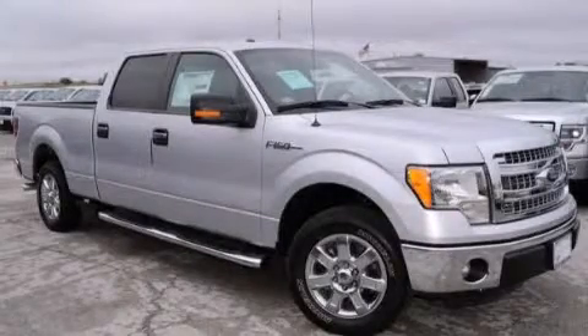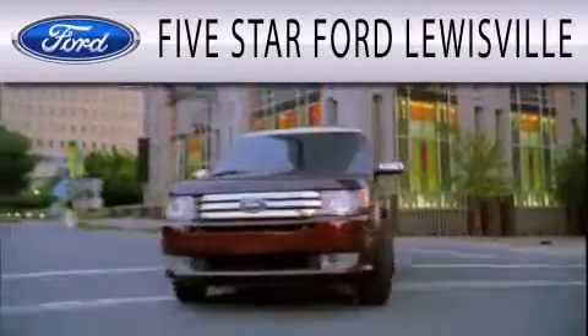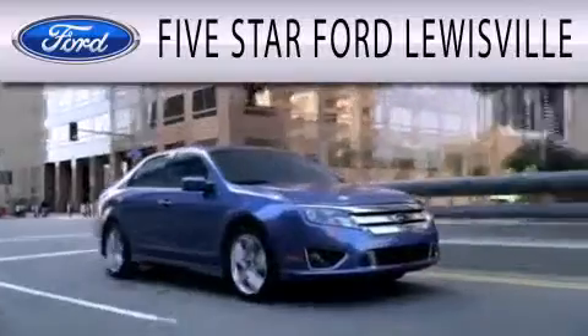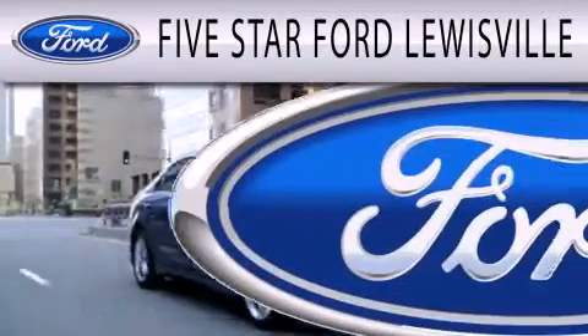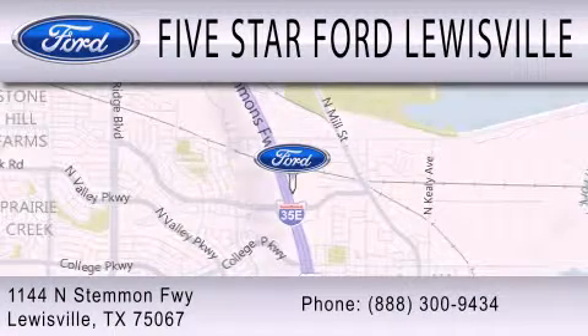We invite you to contact us today to learn more about this vehicle. Five Star Ford Lewisville is dedicated to doing everything possible to ensure that the experience you have selecting your next vehicle is as pleasant as possible. We are located at 1144 North Simmons Freeway in Lewisville.